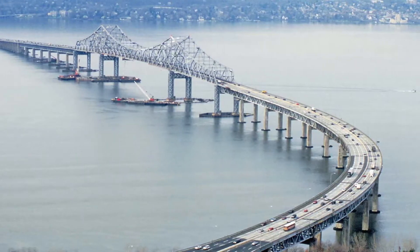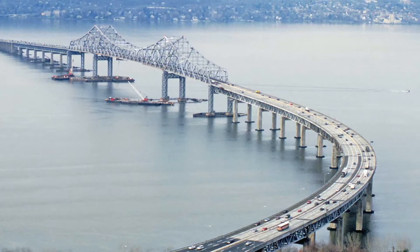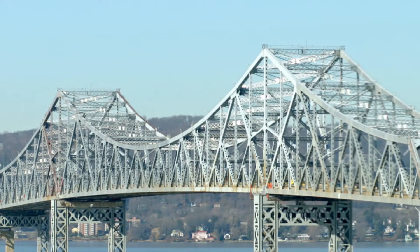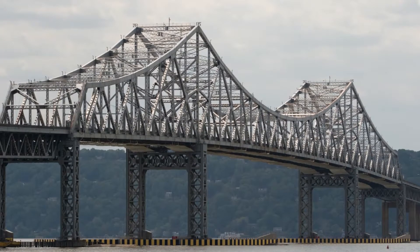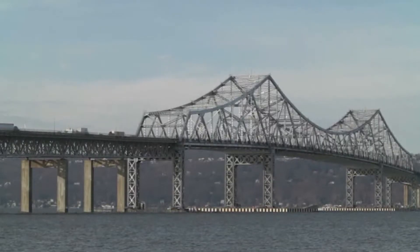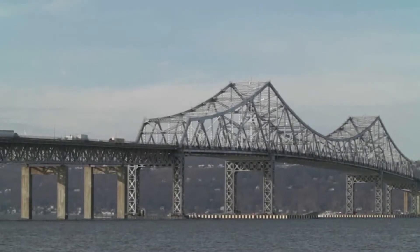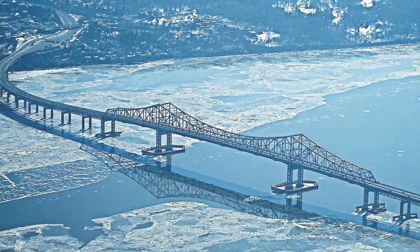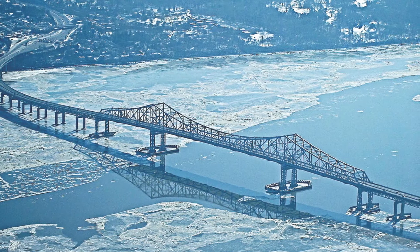This is the old Tappan Zee Bridge. It was completed in 1955 with a designed lifespan of 50 years. It was well past its time when it was demolished and replaced by a new bridge a few years ago. I drove over the old bridge twice every workday for 13 years. I have zero nostalgic feelings for it. It was jammed with traffic and lanes were constantly closed for repairs.